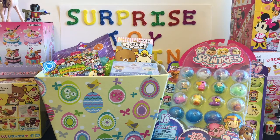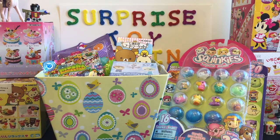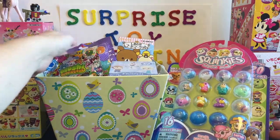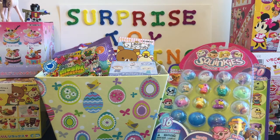Hello friends and welcome to the Mini Toy Love Channel. Today I'm doing a fun little spring surprise toy opening with my little spring Easter egg basket. I have seven different little blind bags and boxes to open: Squinkies, Rilakkuma Rement, Moshi Monsters, La La Loopsie, My Little Pony, and Transformers.